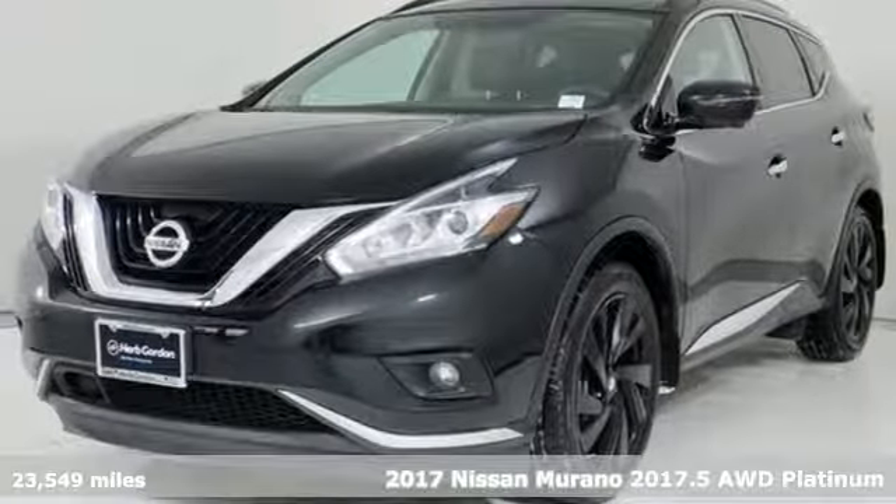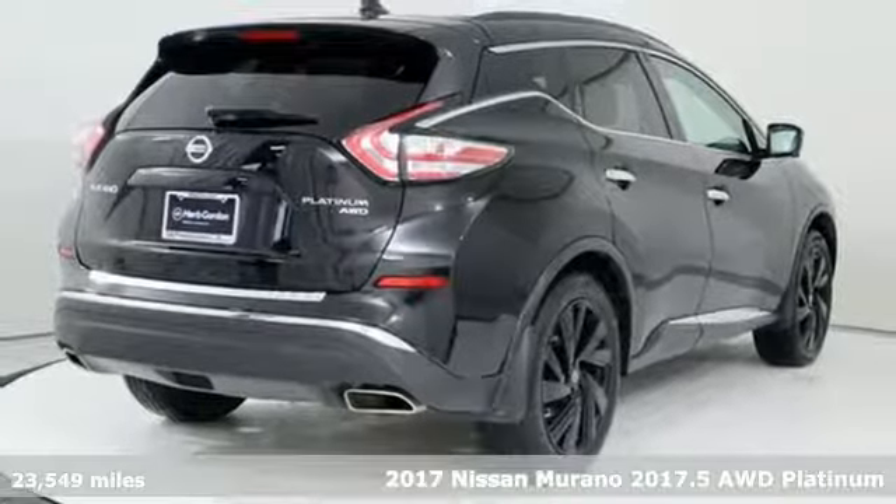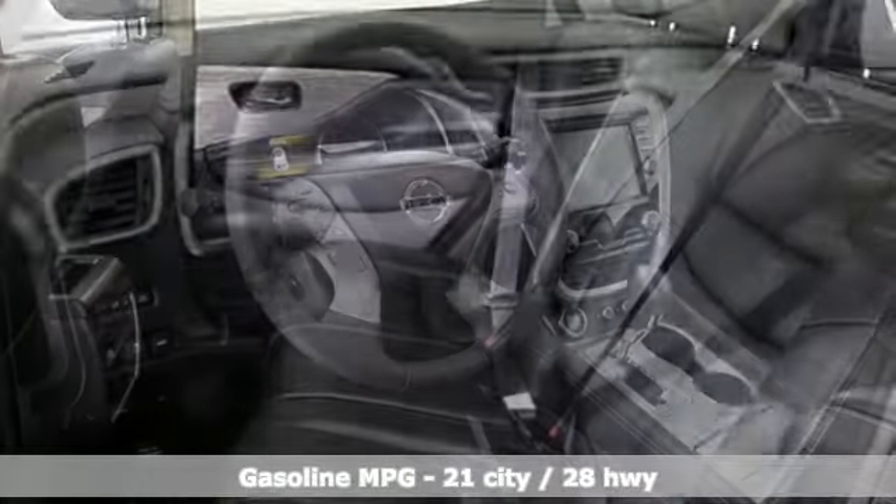Here's a 2017 Nissan Murano. This crossover has a sleek design, comfortable interior, and plenty of power, so you can be more than just a driver. You can be a host.